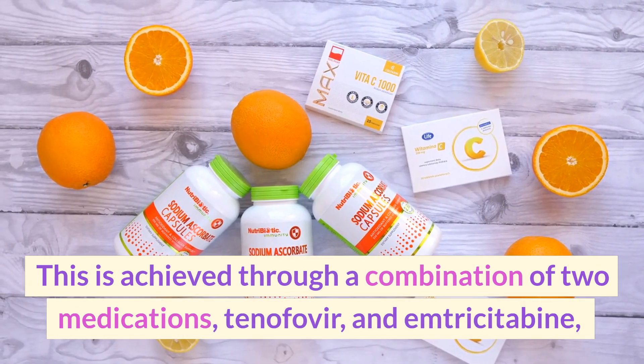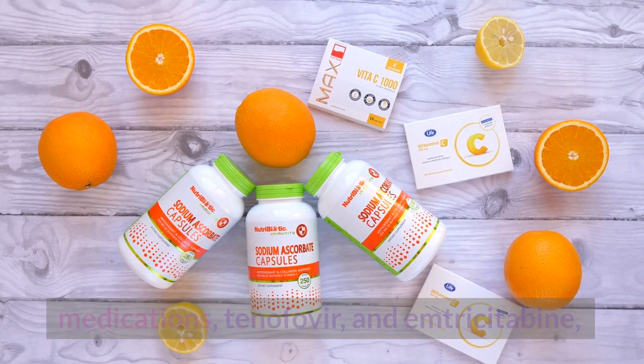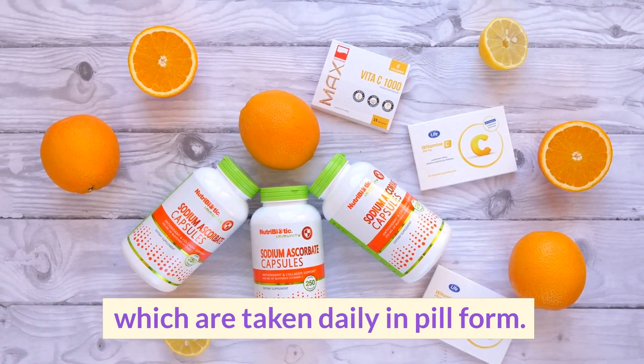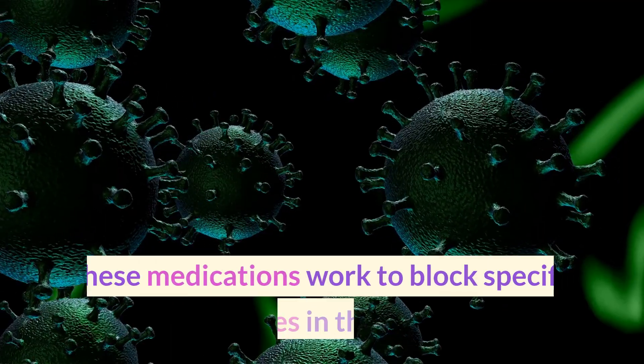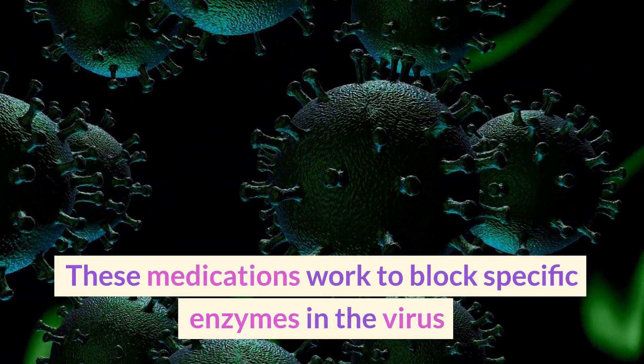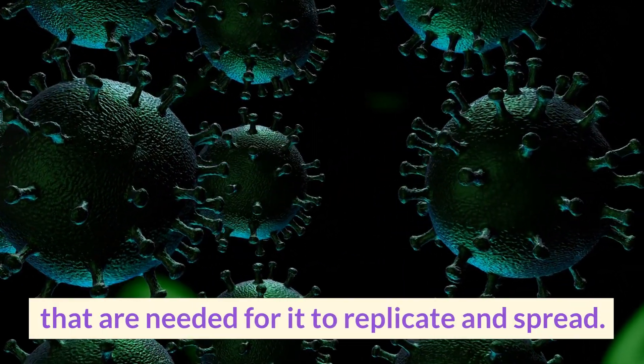This is achieved through a combination of two medications, tenofovir and emtricitabine, which are taken daily in pill form. These medications work to block specific enzymes in the virus that are needed for it to replicate and spread.